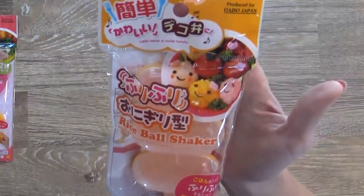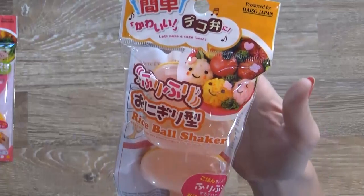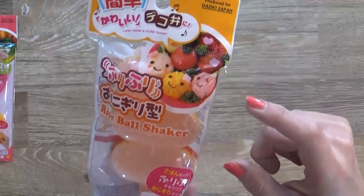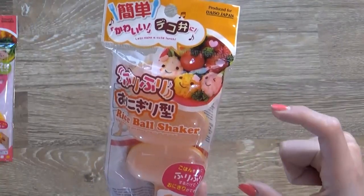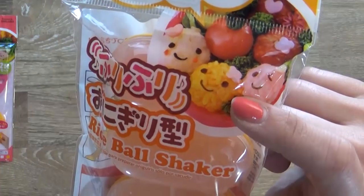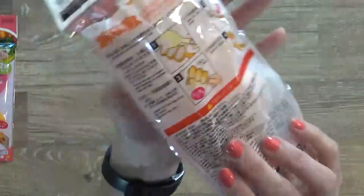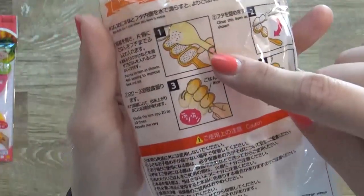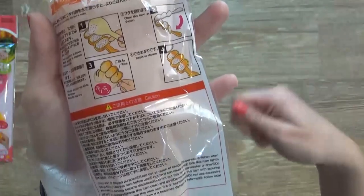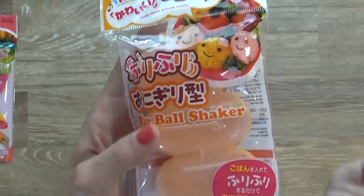Next up I have a rice ball shaper. They had so many interesting rice shapers at Daiso — triangle ones, sushi-shaped ones — but these ones make cute little rice balls. You load the rice into the chambers, close the lid, then shake it back and forth and it's supposed to form a rice ball. I have no idea if it's going to work but I can't wait to give it a try.